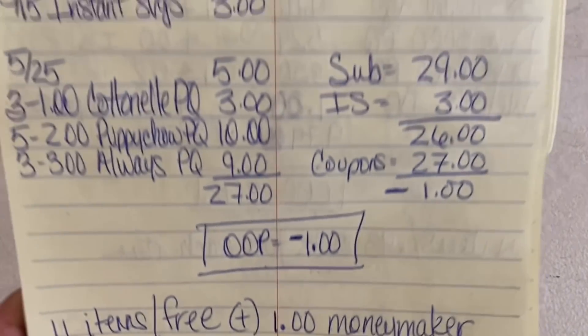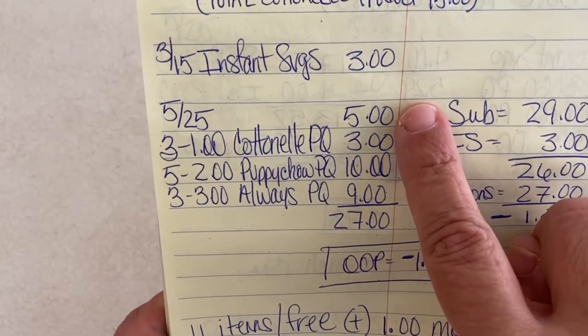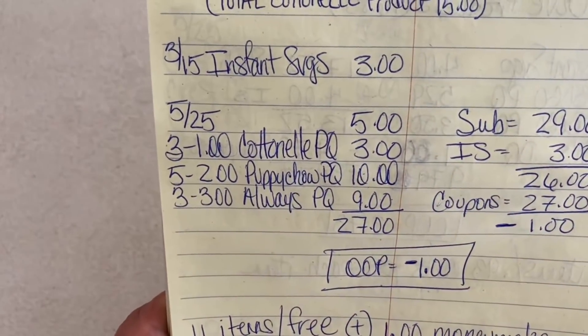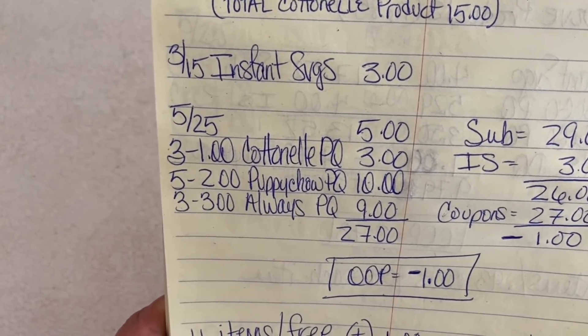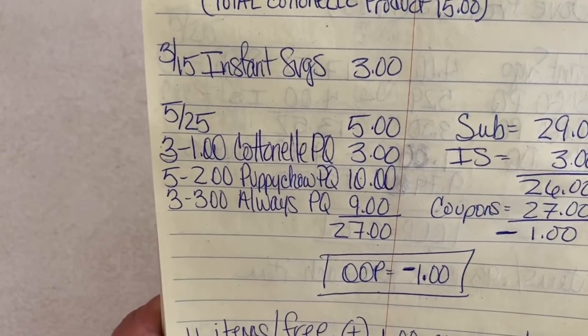Before moving on — in the last scenario, the only thing we were using off your digital account was the $5 off of $25. The rest were paper coupons. So if you have a paper $5 off of $25 coupon, you can hand that over and not even enter your number into the digital keypad. You could save your digital $5 off $25 for another scenario. If all you're going to enter for is the $5 off of $25 and you have paper coupons, use the paper coupon and skip the digital keypad.